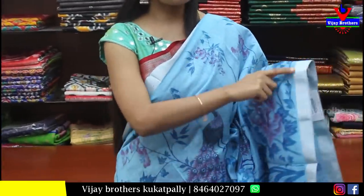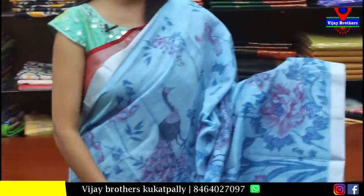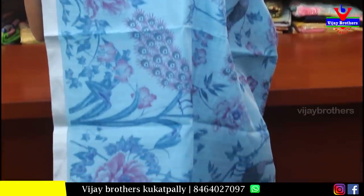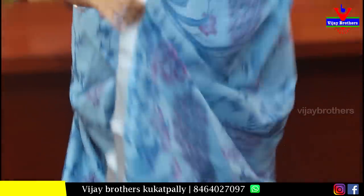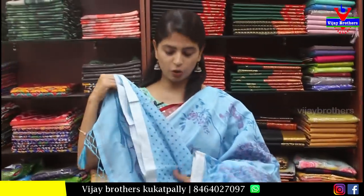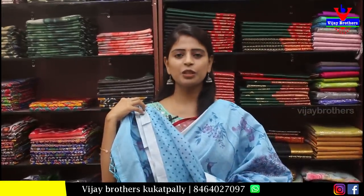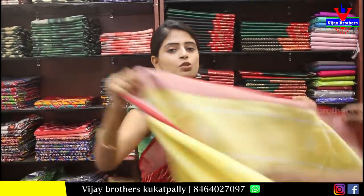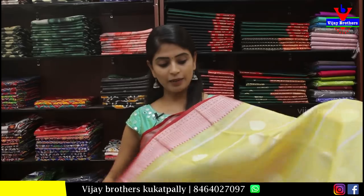Next is a blue cotton Chenderi sari. Looking at both sides, it has a simple silver kaddi border. The body part has floral printed design. The pallu is also floral printed. The blouse is in contrast with small polka dots. Price is ₹750.